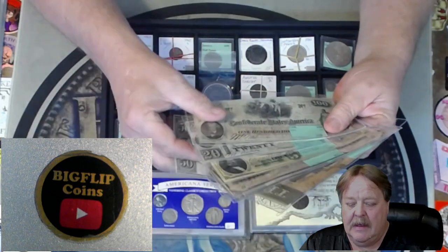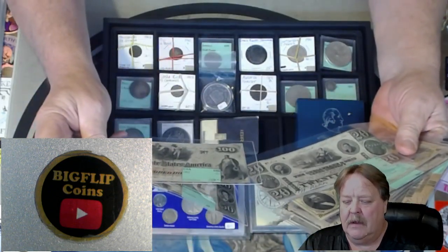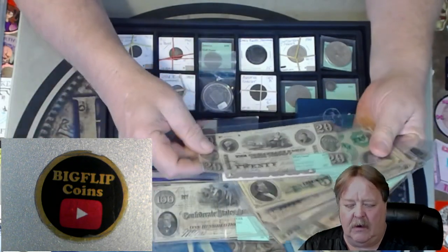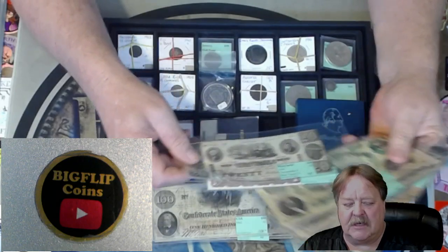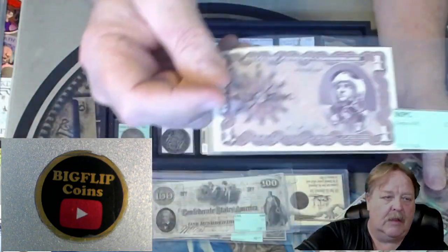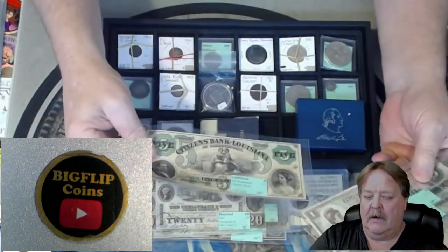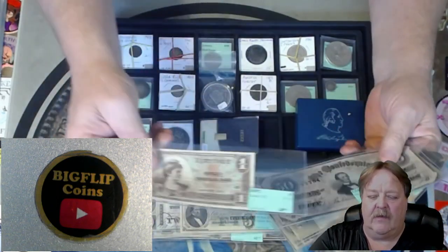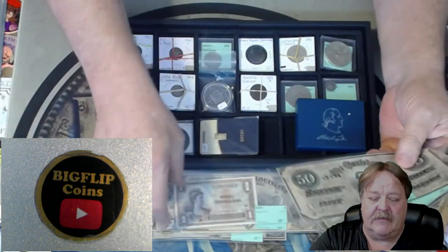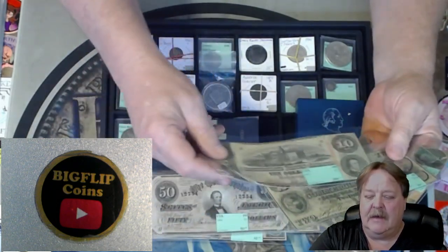This is Canal Bank. This is a $100 Confederate out of Richmond. We have a $20 — that one is out of Chesapeake in Ohio. We have a really neat military note. We have a $5 Louisiana note, another military payment certificate, a $50 Confederate, and a $10 Confederate.